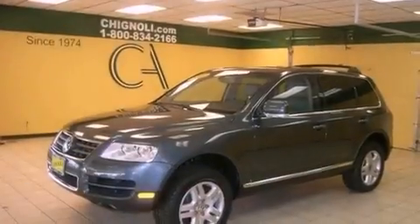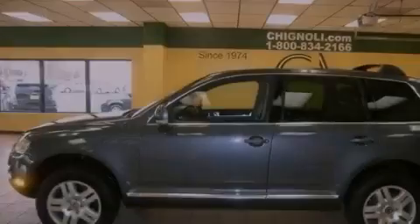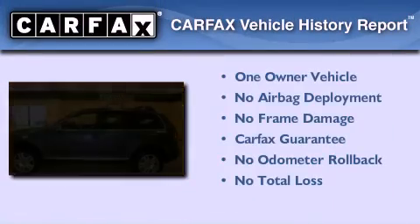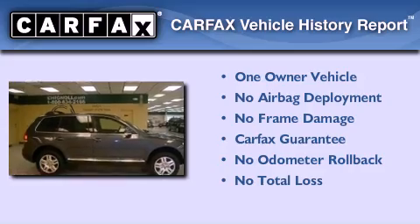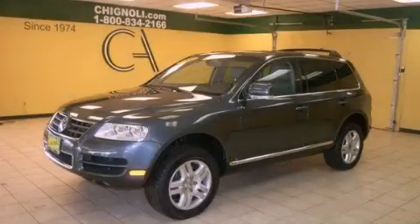Front and rear floor mats, electronic stability control, a split-folding rear seat, and an auxiliary power outlet are also included. This Volkswagen has had only one owner, and it qualifies for the Carfax buyback guarantee. Contact us today to arrange your test drive.